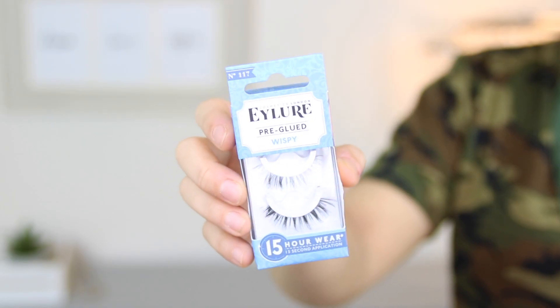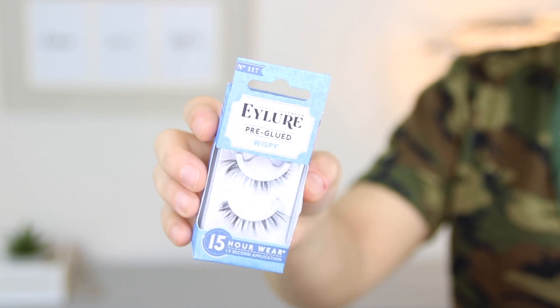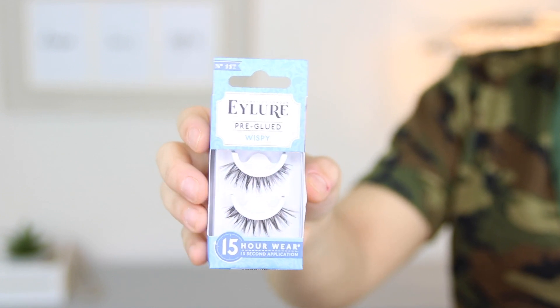They have a couple of different styles, but the one I picked up is the wispy one because that's the kind of lash that flatters my eye the best — it's the kind of lash I gear towards. These were really inexpensive, only like $4.99–$5.99 around that price range. A little bit about the lashes before I actually apply them — I don't exactly know how new this product is on the market.